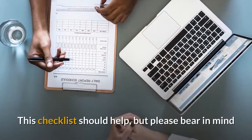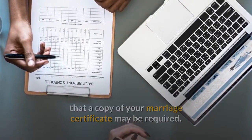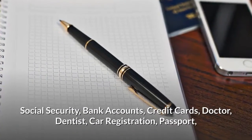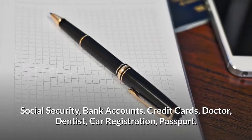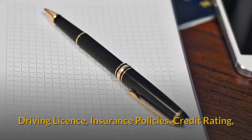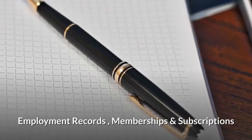This checklist should help, but please bear in mind that a copy of your marriage certificate may be required. Social Security, bank accounts, credit cards, doctor, dentist, car registration, passport, driving license, insurance policies, credit rating, employment records, memberships and subscriptions.